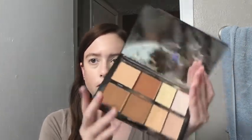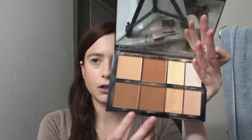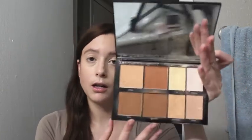Now I'm going to use the Morphe Highlight Contour Palette — I'm going to use it for bronzer, specifically a mixture of two shades called Debutante and Donut.